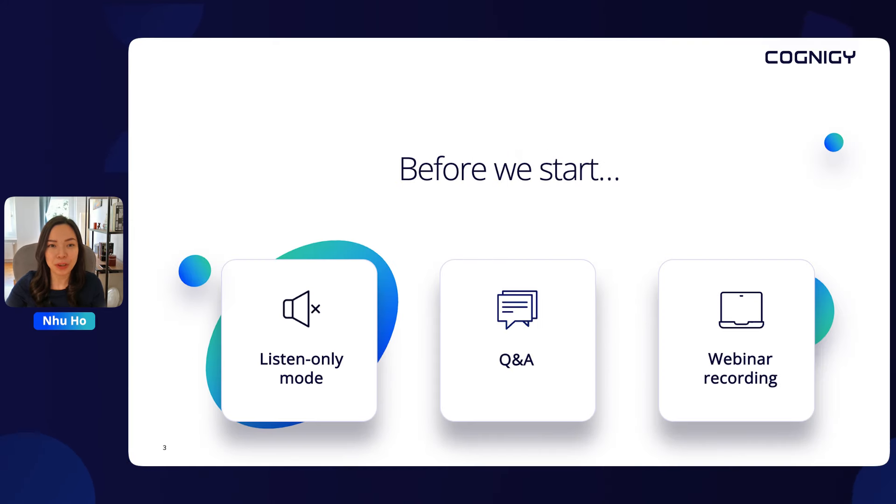A few housekeeping items to keep in mind. You are in listen-only mode for the whole session. However, feel free to drop any questions or feedback in the Q&A panel, and we will get back to you either today or within the next days. A link to the webinar recording will also land right into your inbox shortly after the webinar.